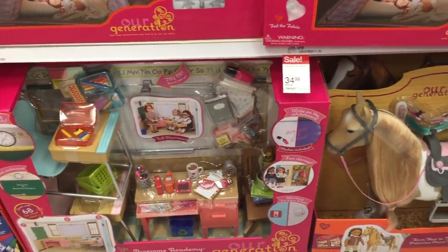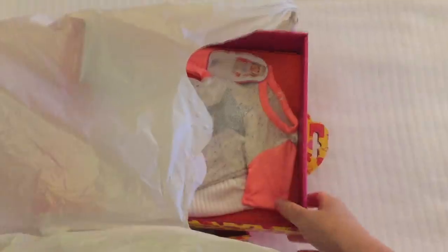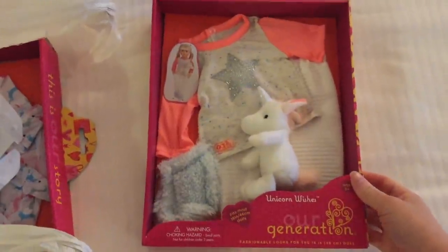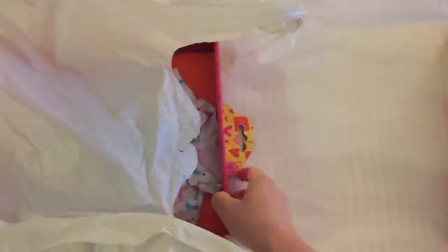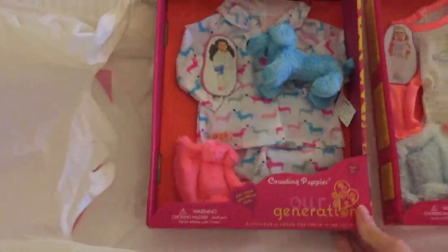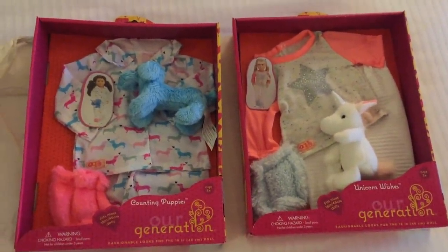Now it is time to leave Target. Both of these outfit sets were only $9.99 and they're definitely such a great price and these are outfits I haven't seen in Australia. The first one is themed to a unicorn which is really great and then the other one is themed to a dog. This one is just really lovely - I love the pattern on it and there's a small plush too.